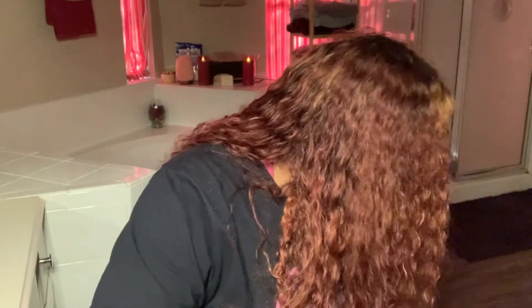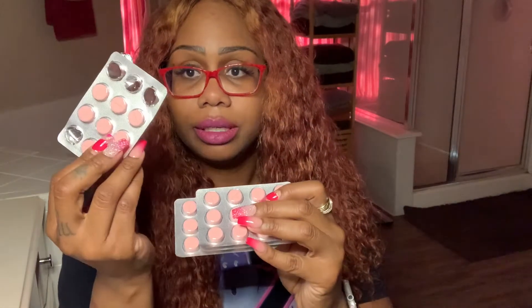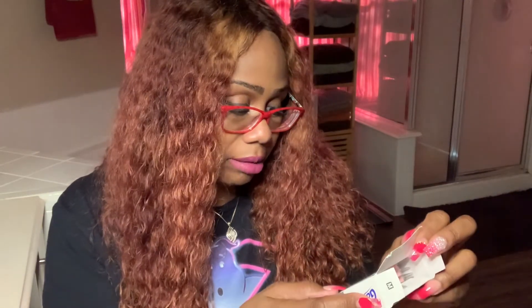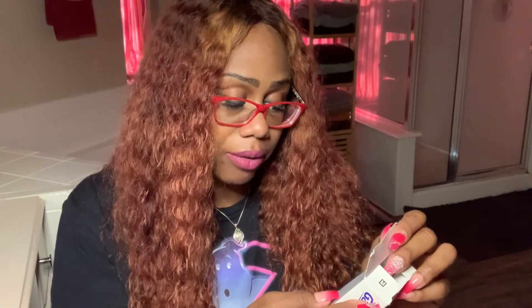Gas-X chewables — they didn't really work for me. I had these chewable Gas-X tablets and took them, but they didn't really relieve the gas. Out of the whole container I only took like three or four. Still, just have them on hand because they may work for you. The directions say one or two tablets as needed after meals or bedtime, not to exceed four tablets in 24 hours. I'm not a professional — I'm just a regular person.